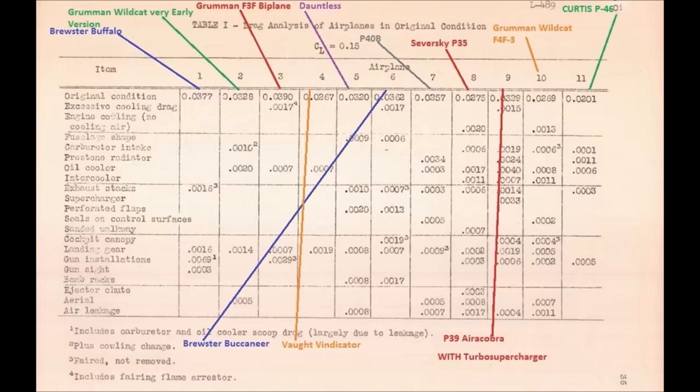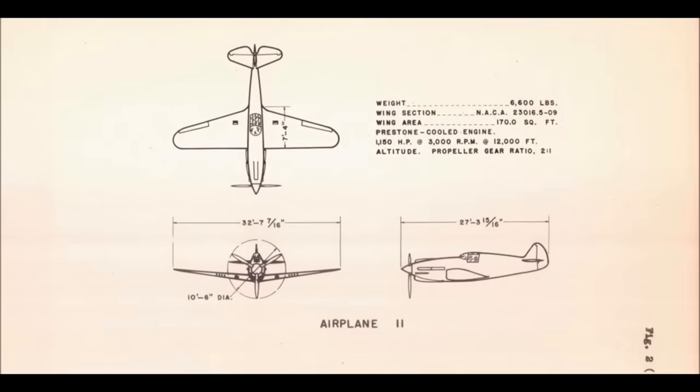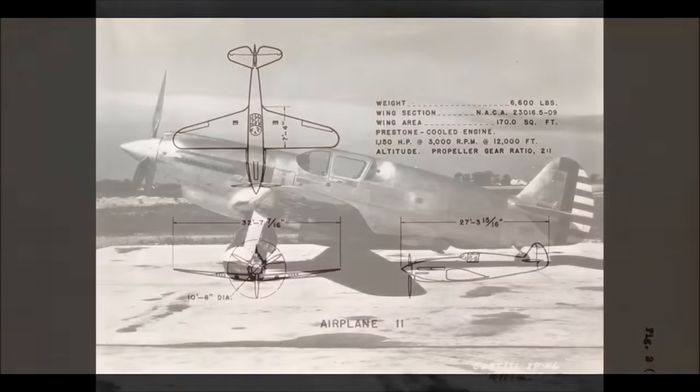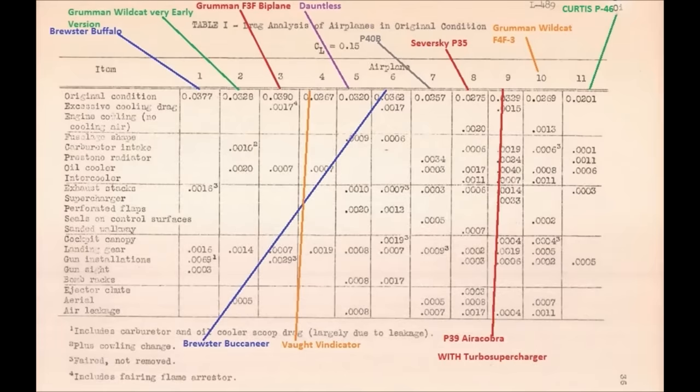The old P-35 does pretty well in the drag comparison. The biggest surprise was the Vought Vindicator — a radial engine dive bomber from 1937 with a closely cowled engine, inverted gull wing, and clear family resemblance to the Corsair. Airplane 11 is probably an early version of the Curtiss XP-46, based on the unmistakable Curtiss wing design. Notable is how high the P-39's drag is — the only planes worse were the Brewster Buffalo and the Grumman Biplane.